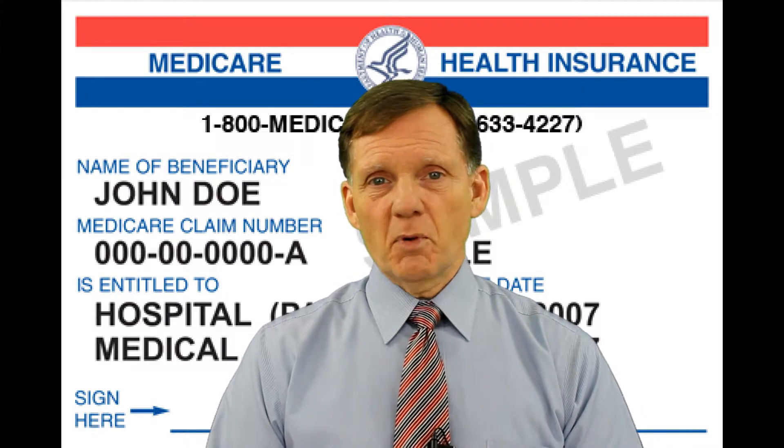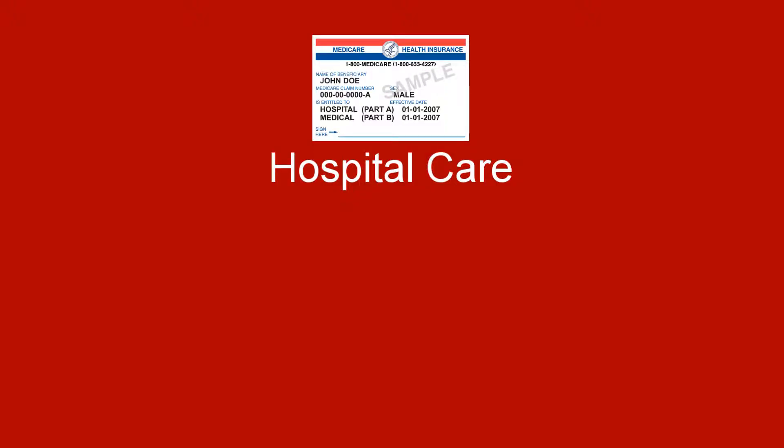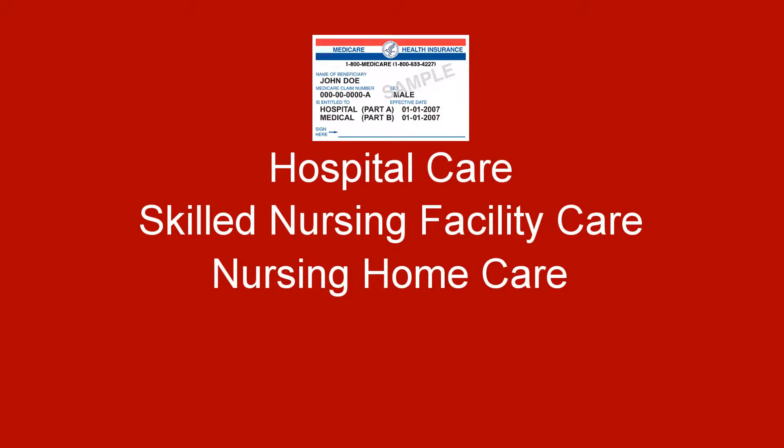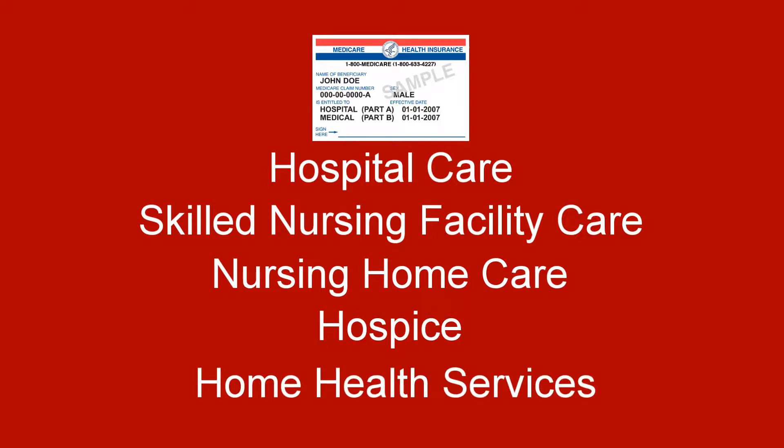In broad categories, Part A covers hospital care, skilled nursing facility care, nursing home care as long as custodial care is not the only care you need, hospice, and home health services.